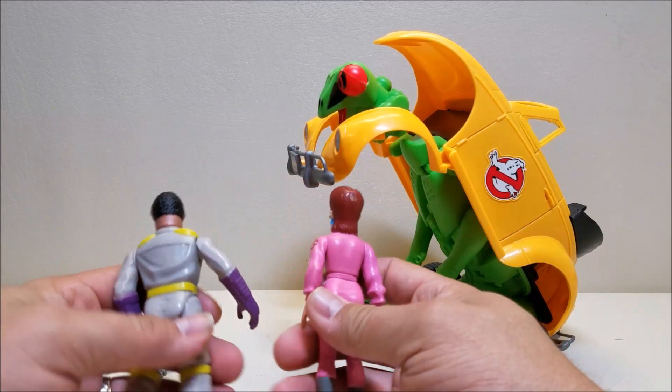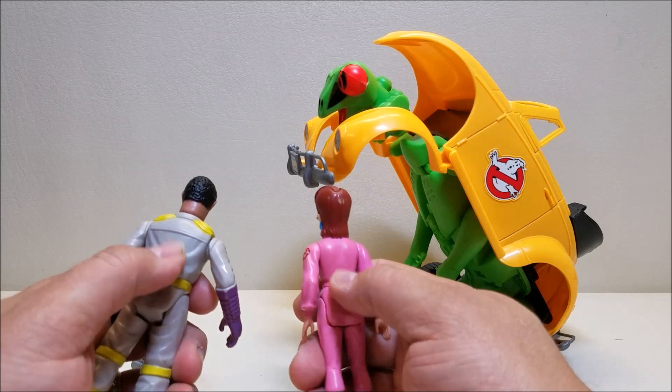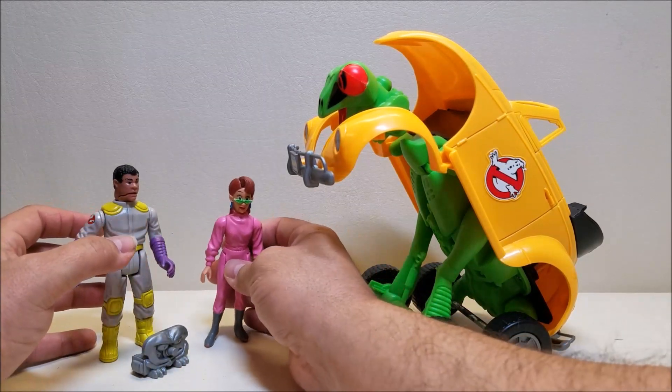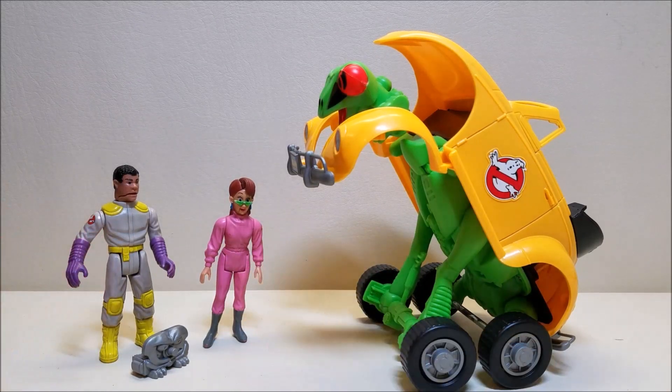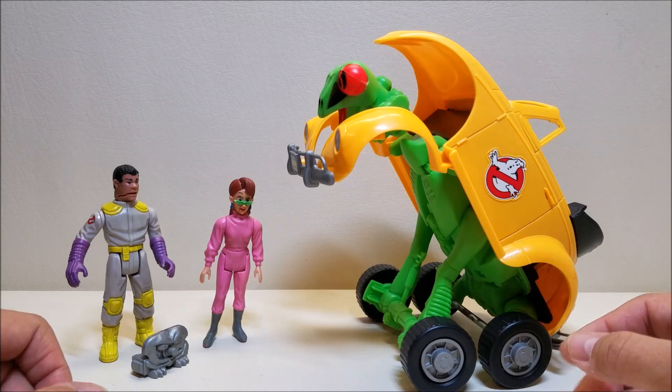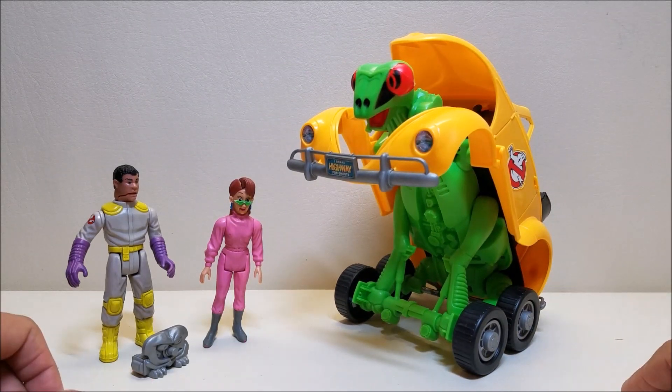And of course these are my fright feature figures, so they're going to be scared about the car turning into a ghost. I really wish these figures came with pegs to put proton packs on them — I'm not going to be able to arm these guys up to fight the car with these packs — but they can just stand there and be scared of it. Very cool. I absolutely love this.